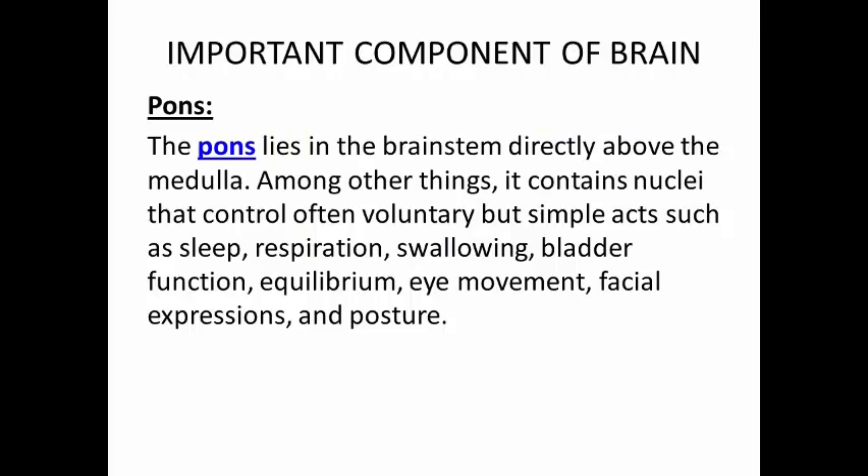Pons. The pons lies in the brain stem directly above the medulla. Among other things, it contains nuclei that control often voluntary but simple acts such as sleep, respiration, swallowing, bladder function, equilibrium, eye movement, facial expressions, and posture.